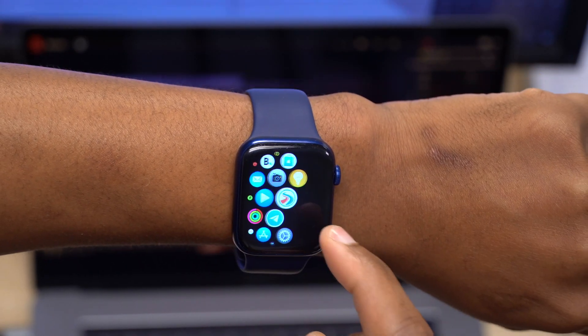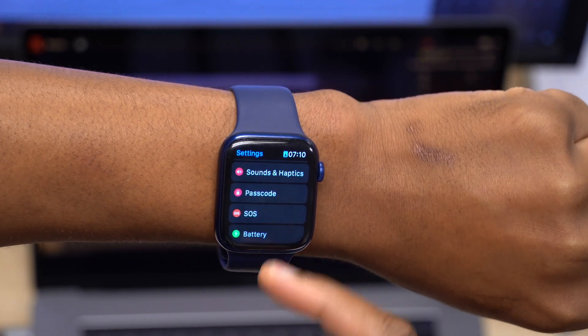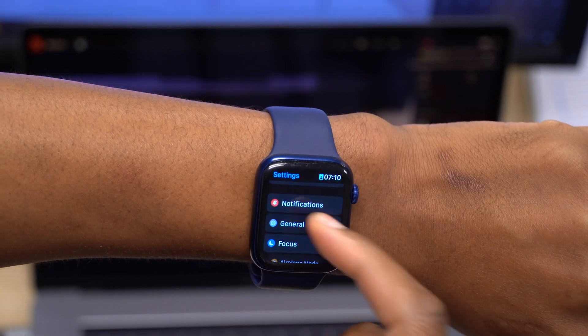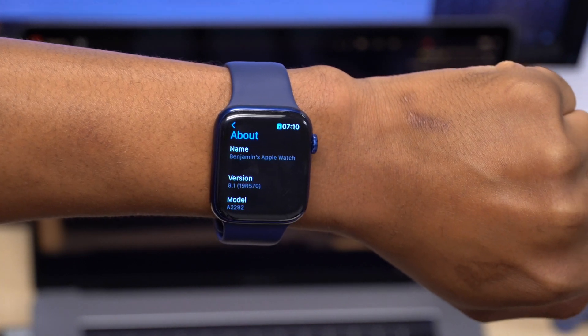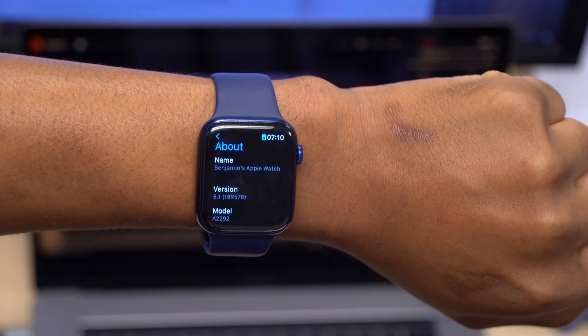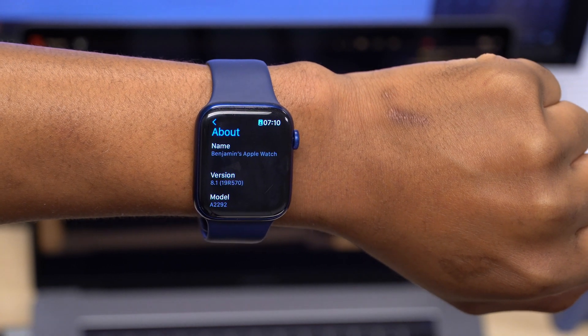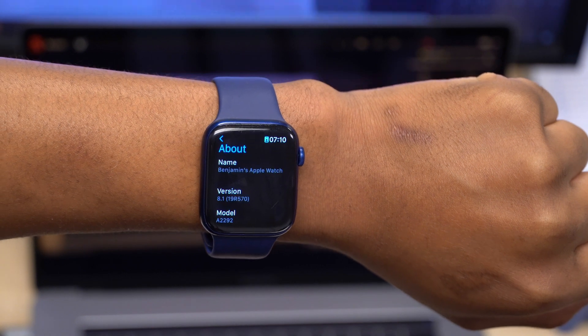There are a ton of new features and changes that came with WatchOS 8.1 that I'll cover in a later video when the update officially comes out. But this has been my experience with WatchOS 8.1 on my Apple Watch Series 6. Let me know if you have any questions or concerns in the comment section below — stay safe and I'll see you in the next video.